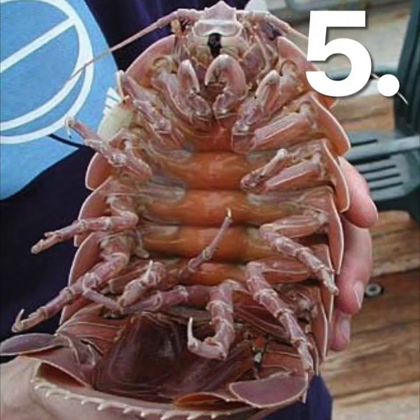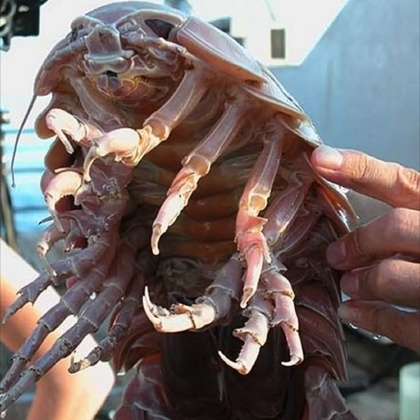For our last unusual sea creature we have the strange giant isopod. It looks like an alien, but they are related to woodlice. Most isopods are about five centimetres long, but the giant isopod can grow to 50 centimetres — that's half a metre! They are scavengers that live in the deep ocean and feed on any dead animals including whales. They also sometimes latch onto live prey, and one was found holding onto the face of a shark, eating it alive. Scary stuff.